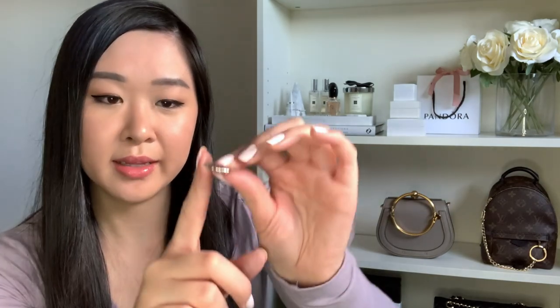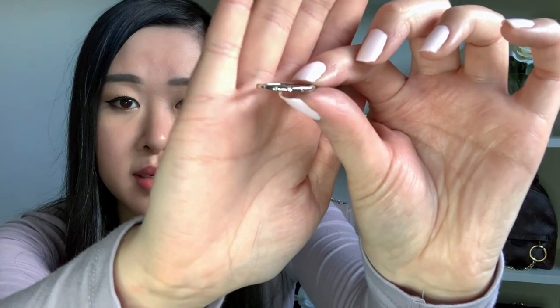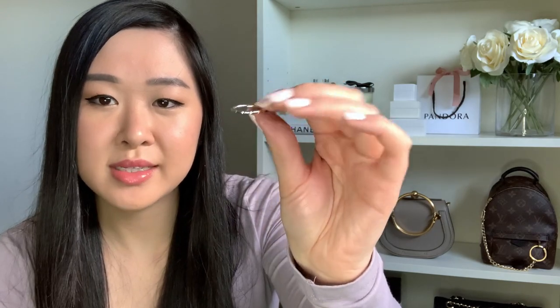The last stackable ring I have is just a plain silver ring with little cubic zirconia stones throughout — really simple, dainty, and pretty. I often wear it on its own on my index finger, but it's also really easy to stack. That's what I love about these stackable rings — they're really thin and dainty so you can wear them alone or stacked.